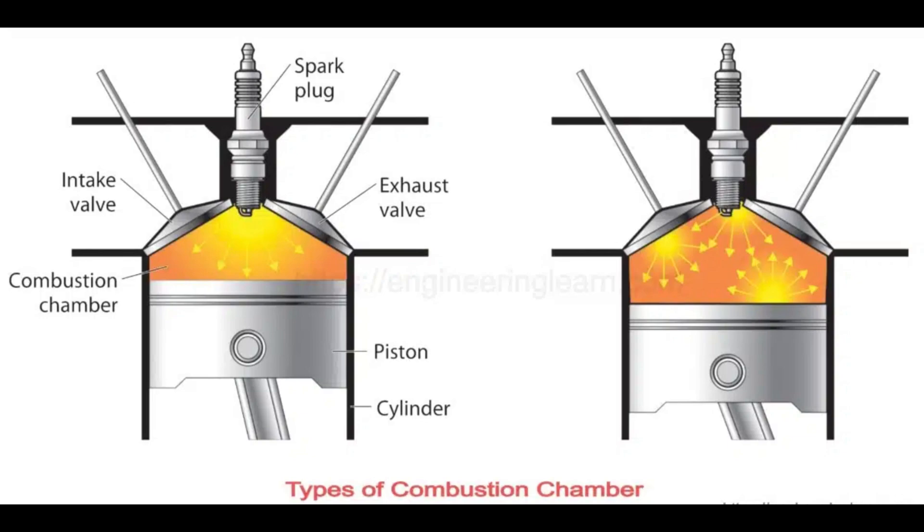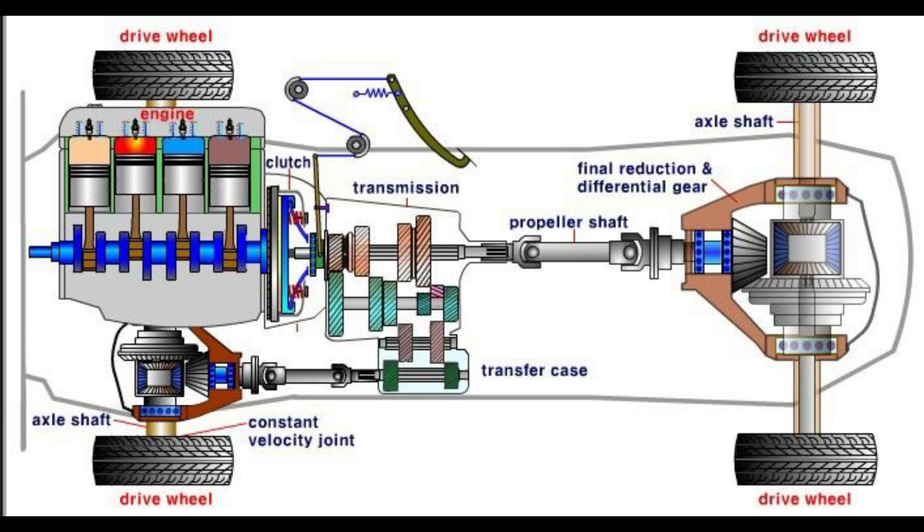Remember, a four-stroke engine only delivers power during the combustion stroke, and having multiple cylinders helps maintain a continuous power supply. In a four-cylinder engine, the firing order 1-3-4-2 minimises vibrations.